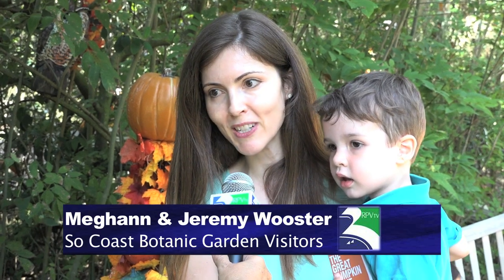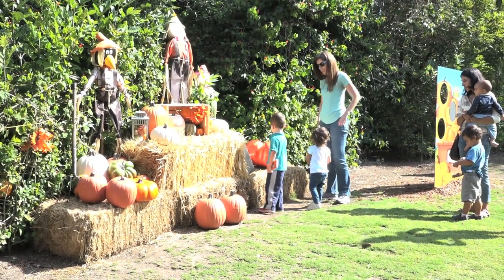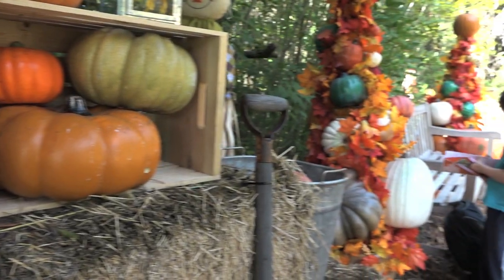It's just a great place for kids. They have a nice kids garden that's here all year round. We like getting out in nature, and here in the city it's hard to find places where kids can run around.